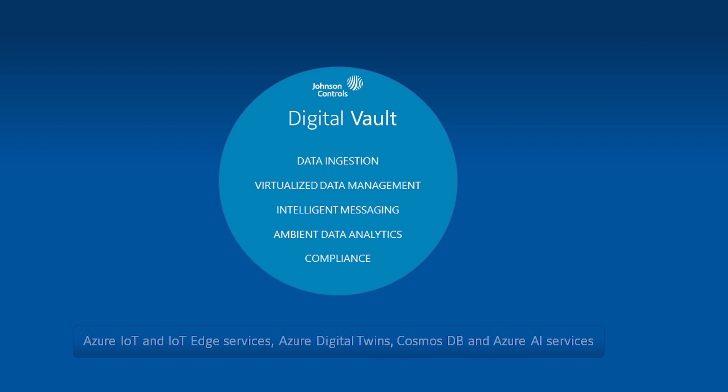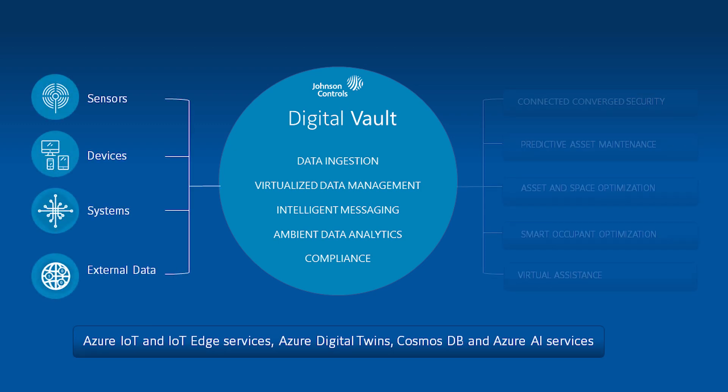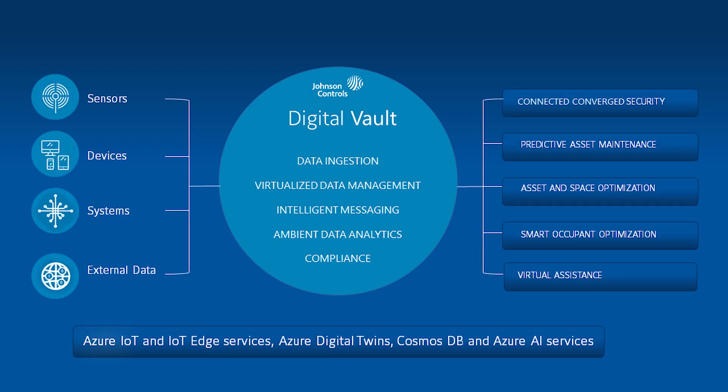Johnson Controls has partnered with Microsoft to bring the Digital Vault offering to market. Built on Azure IoT and IoT Edge services, Azure Digital Twins, Cosmos DB, and Azure AI services, the Johnson Controls Digital Vault centralizes the data of the built environment from OT and IT data sources.